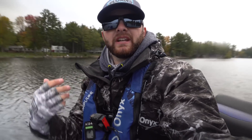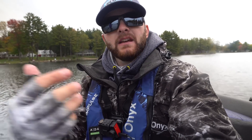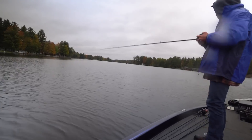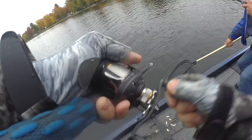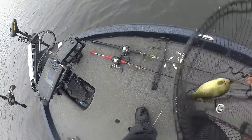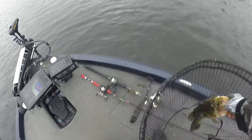Fish number one — came on a jig, real shallow. There's a stump, and what I did is I pulled it off that stump and that fish ate it on the backside. Not a giant, but it feels good to get one in the boat. These dudes — spot boat — you can see us catch a fish and they come over. It's a good one. There we go — another two and a half that looks like a five. Right on that stump where he should have been, ate the jig like he should have.